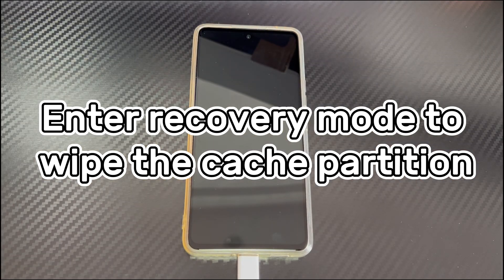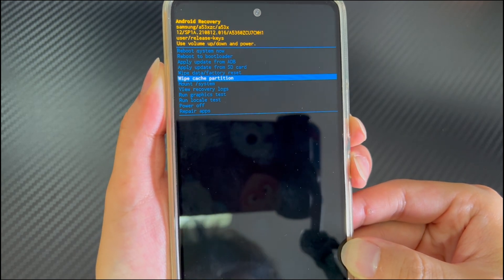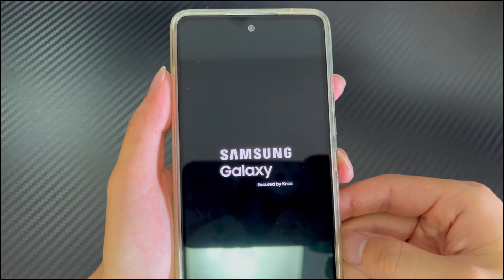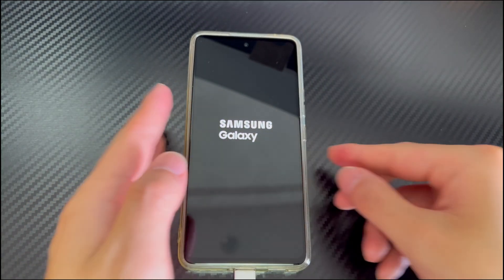Method 3 is to enter recovery mode to wipe the cache partition. Under long-term use, cached files in the system may malfunction or become corrupted, causing the AT&T logo to keep staying on screen. Connect your phone to your computer, make sure it is turned off, and wait at least 30 seconds. Then press and hold the volume up button and the power button simultaneously until you see the recovery mode screen. Use the volume down button to select 'wipe cache partition,' press the power button to confirm, select 'yes,' and confirm again. After the phone restarts, check whether the problem is resolved.